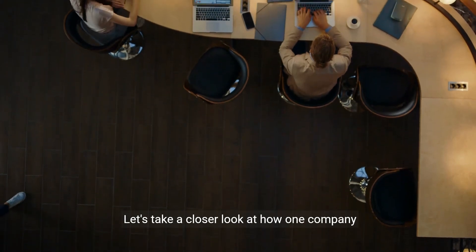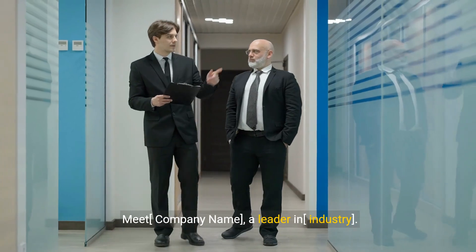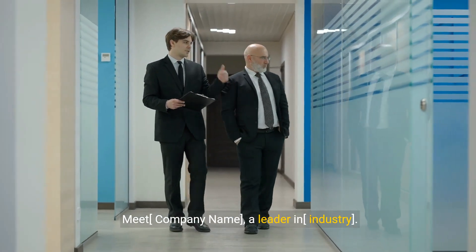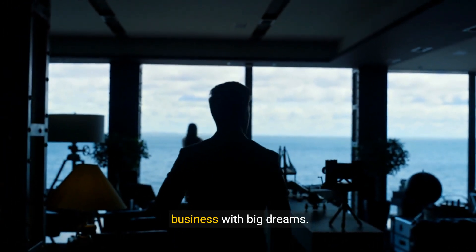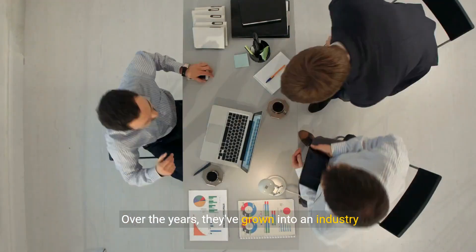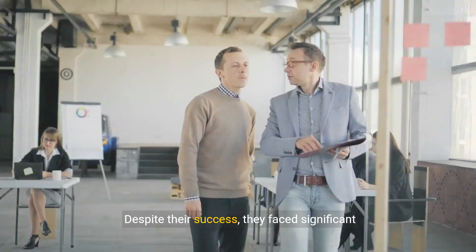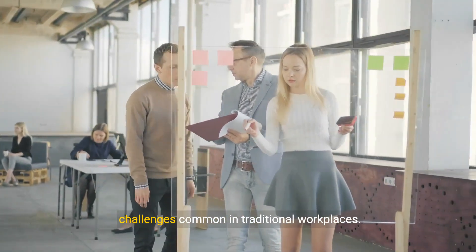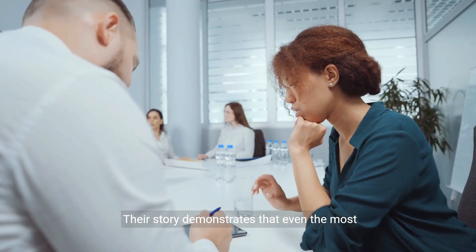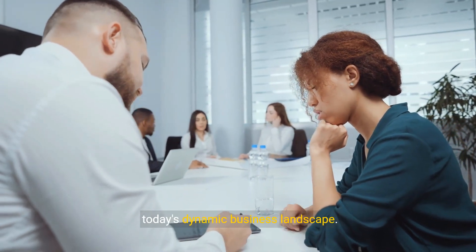Let's take a closer look at how one company transformed its workplace. Meet a leader in their industry — founded as a small business with big dreams, they've grown into an industry powerhouse known for their innovative approach and commitment to excellence. Despite their success, they faced significant challenges common in traditional workplaces. Their story demonstrates that even the most established companies must adapt to stay ahead in today's dynamic business landscape.